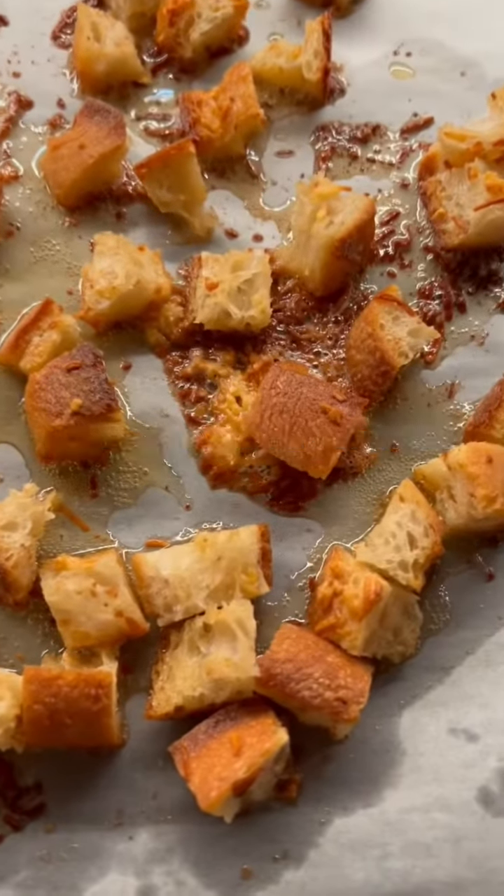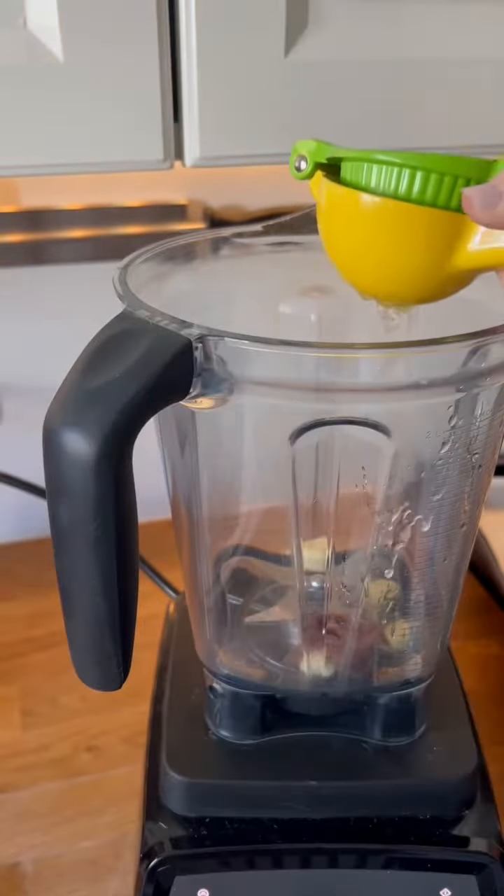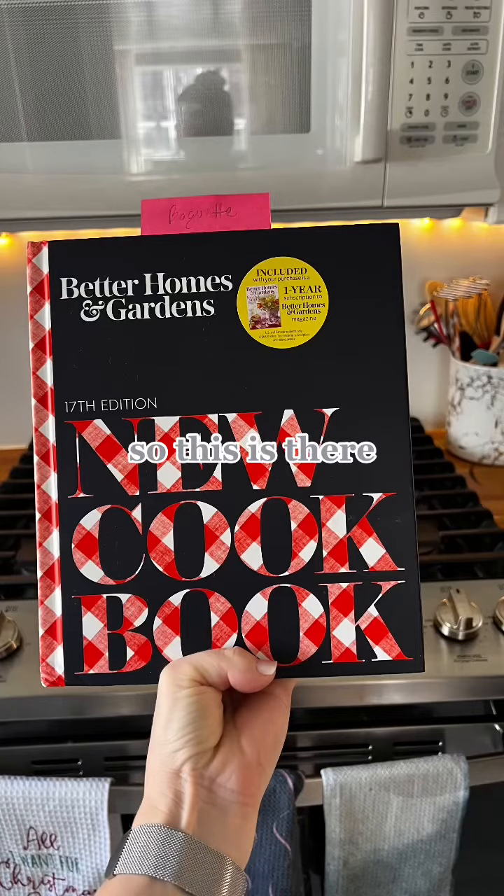Okay, this one's a classic. You guys asked me to do this one — it was a recommendation from one of you on TikTok. It's the Better Homes and Gardens New Cookbook. This is their 17th edition.